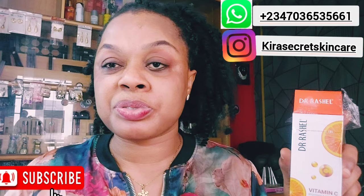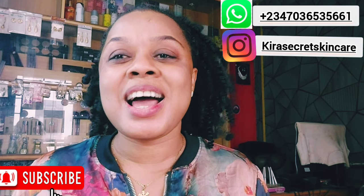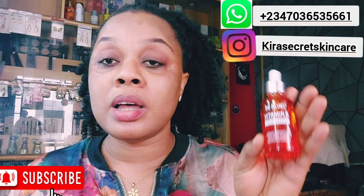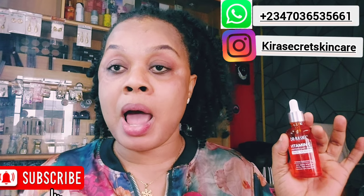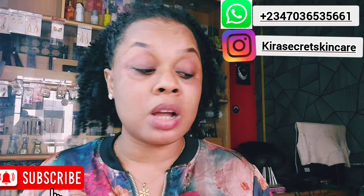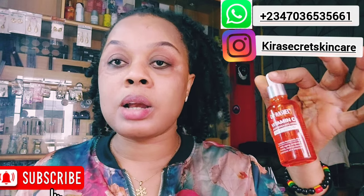For Dr. Rachel — it does not damage the skin, it just moisturizes your face. I love you guys so much. Please like the video, subscribe, and share this video to your loved ones. You can go to the website and shop at www.kirasecretskinscare1.com — we sell original products.